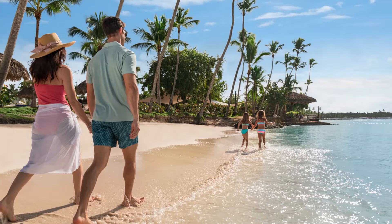That beach is phenomenal. If you are looking for perfect white sand beach, the beach really doesn't get better than what this property has to offer.